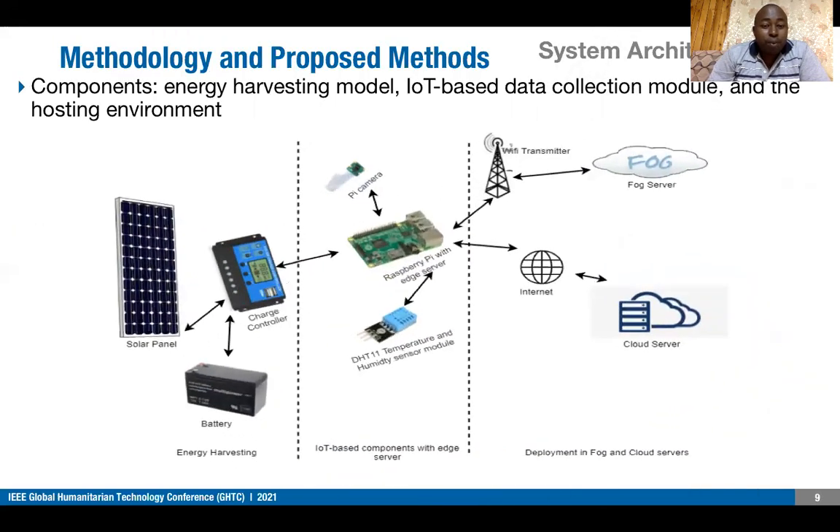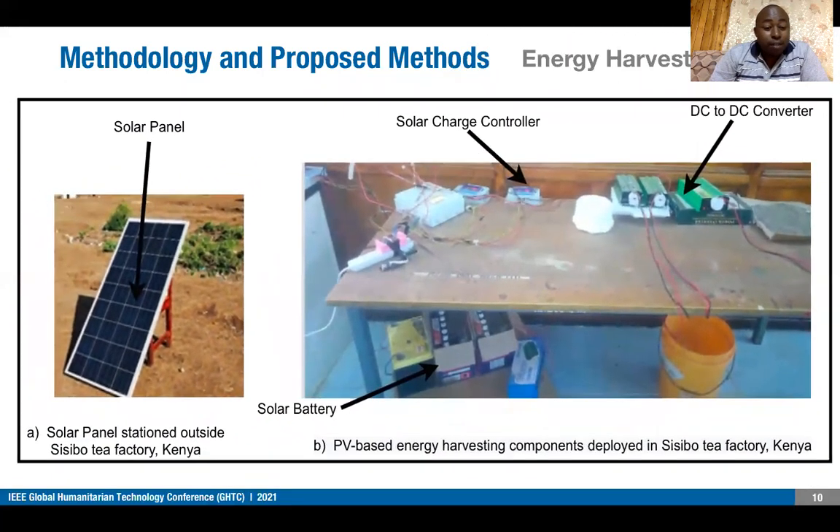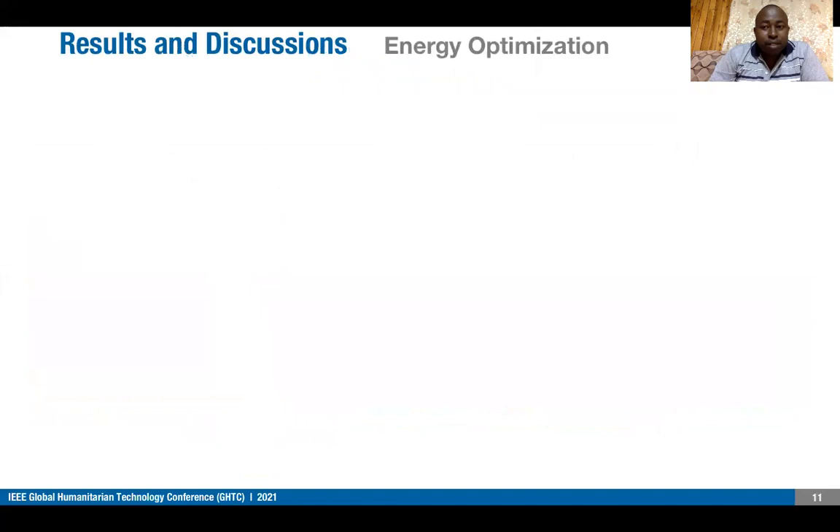This is our proposed system architecture, which includes an energy harvesting module and IoT-based components with edge deployment in fog and cloud. The Raspberry Pi has an SD card which we are using as an edge server. The solar panel was stationed outside the factory, and this shows how the components were arranged inside the factory.